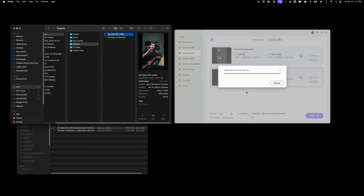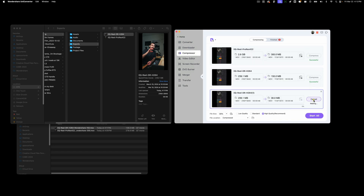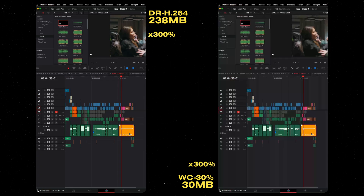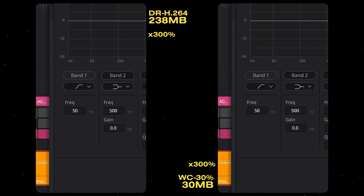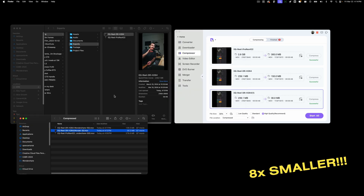Let's really crank this up — going to H.264 again and dropping this to 30 percent, making it 30 megabytes. I'm baffled right now. This is a game-changing discovery for me. Just for sending files to your phone alone this is worth it — you still have a crispy file to post online. Wondershare on the right, original H.264 export on the left. Now I'm noticing some compression, but it looks like how it would be on social. This file is eight times smaller and it is holding up super super well. I honestly was not expecting that.